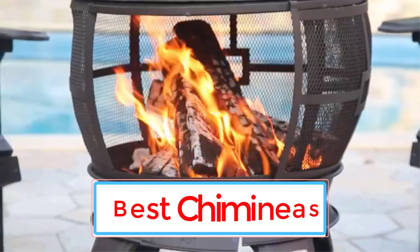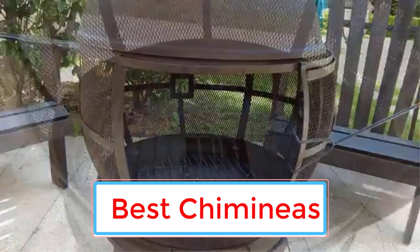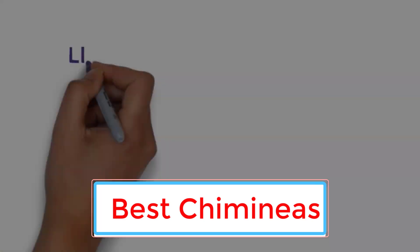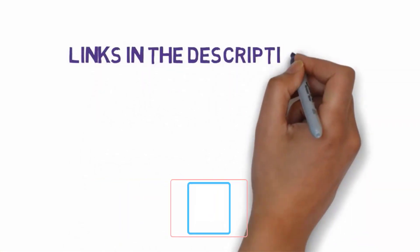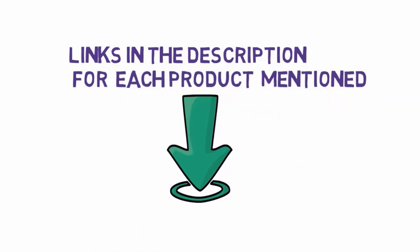Are you looking for the best chimeneas? In this video we will look at some of the 10 best chimeneas on the market. Before we get started, we have included links in the description, so make sure you check those out to see which one is in your budget range.